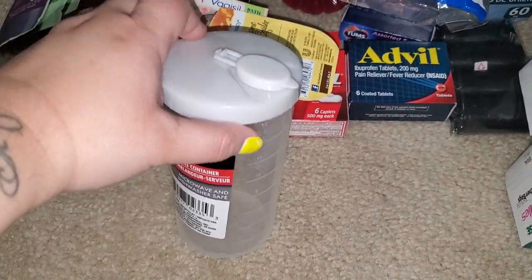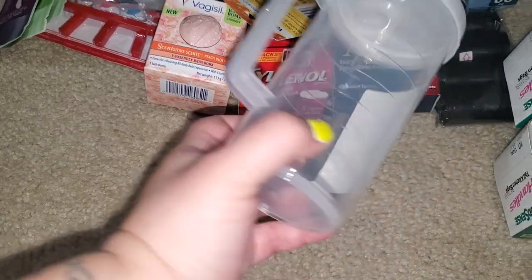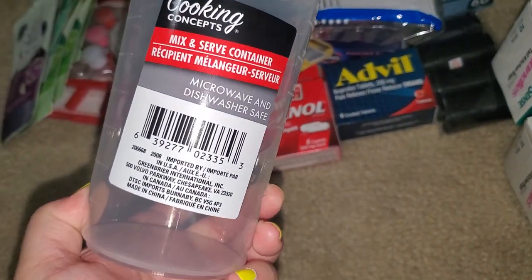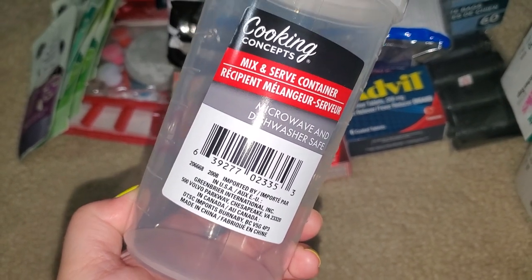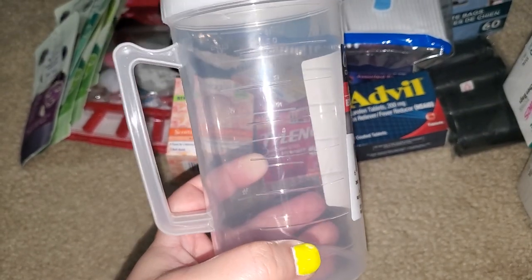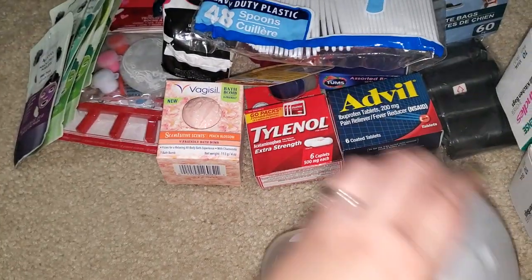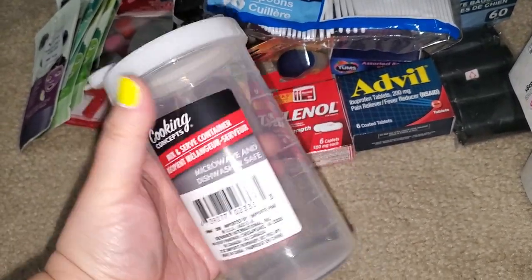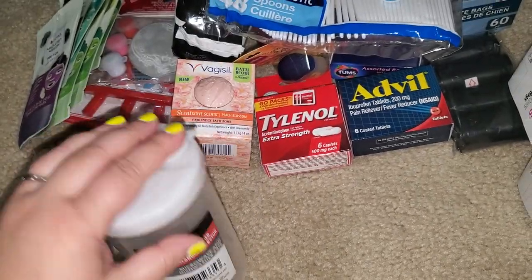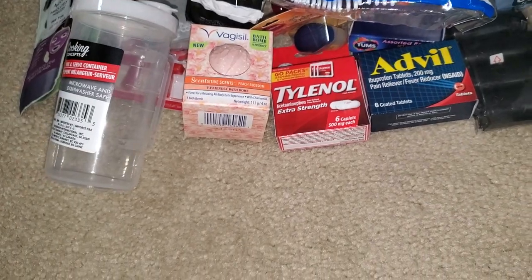I also picked this up because I used my measuring cup and couldn't find the regular ones, but this will do the job. This is the Cooking Concepts mix and serve container — microwave and dishwasher safe. As you can see, it has the measurements on the side and a screw top. You could even put pancake mix in here and just pour them out. For a dollar, it was worth it.